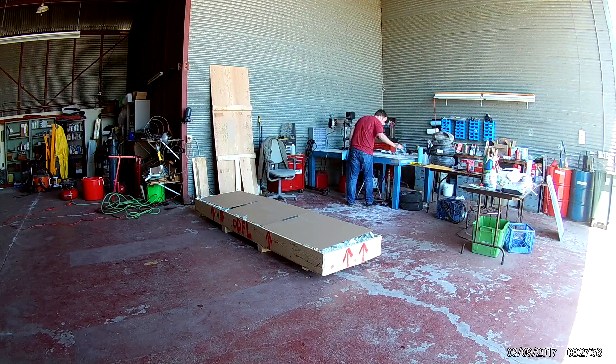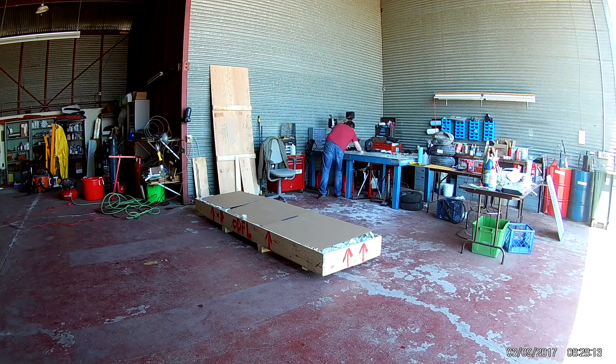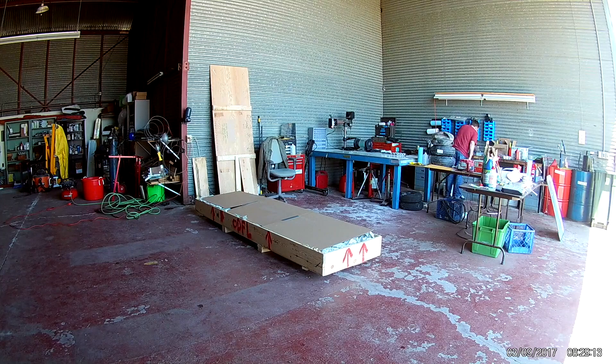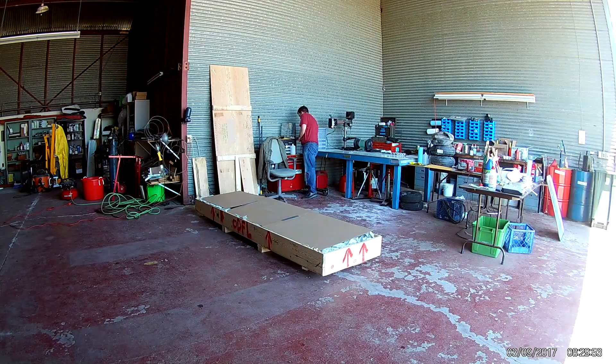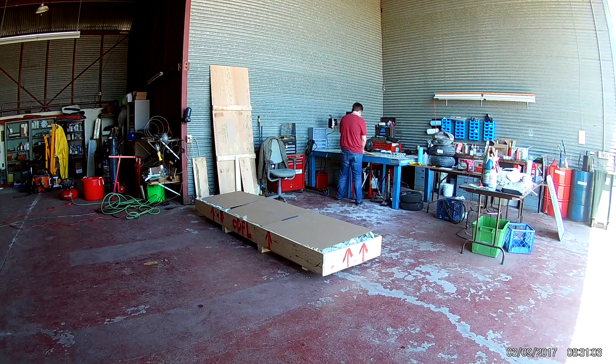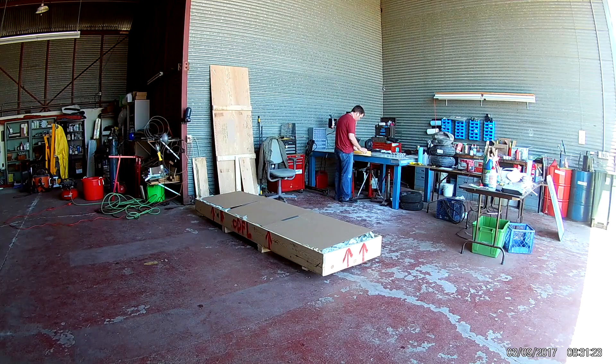Do a little cleaning of the work table there before we start unpacking things. Maybe I will start editing some of this stuff out. Looking through the plans.